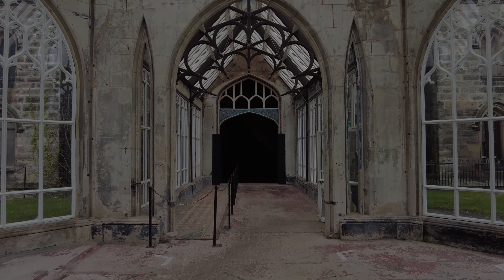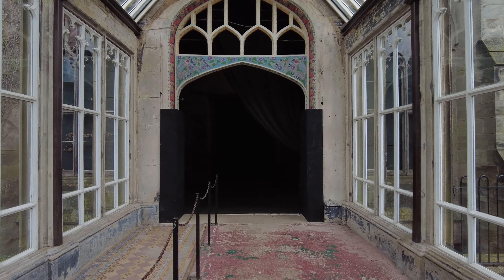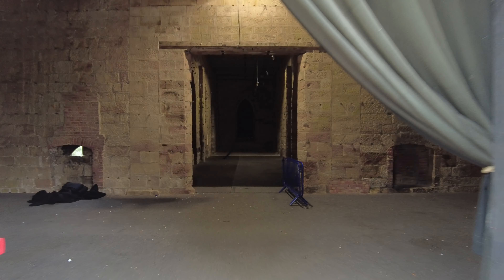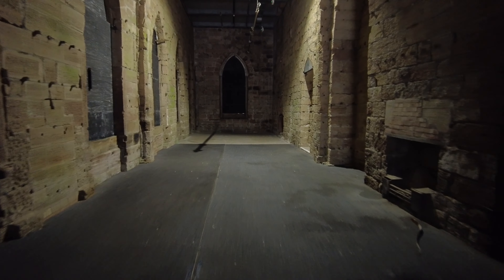I just thought I'd come and have a quick check if the towers were open, and it looks like this floor is open, so let's have a little look. Let's check this floor out first.